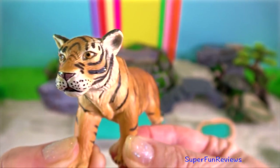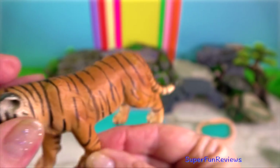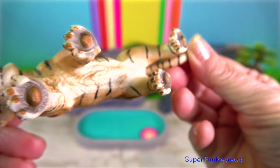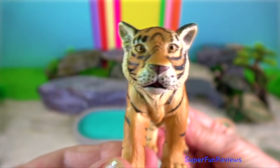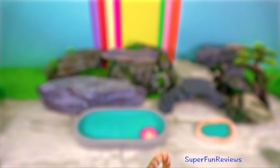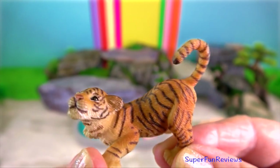These fierce felines have walked the earth for a long time. Fossil remains of tigers found in parts of China are believed to be two million years old. Tigers are good swimmers and often cool off in pools or streams.